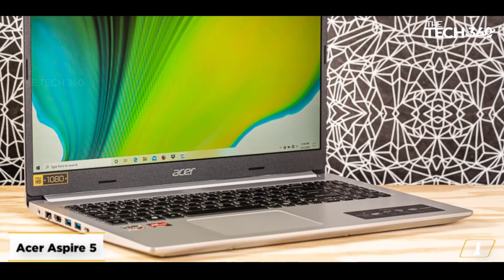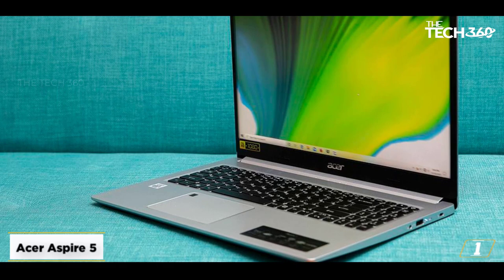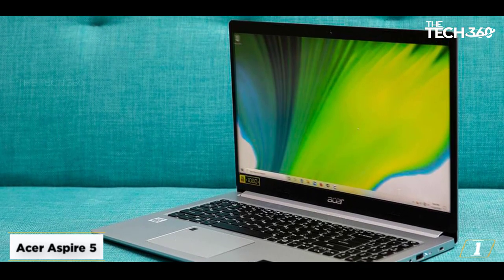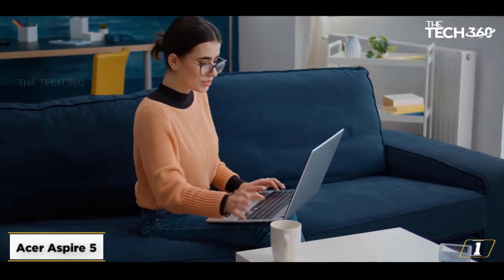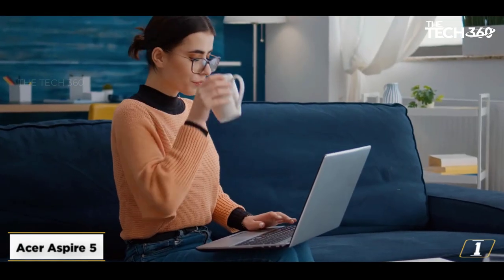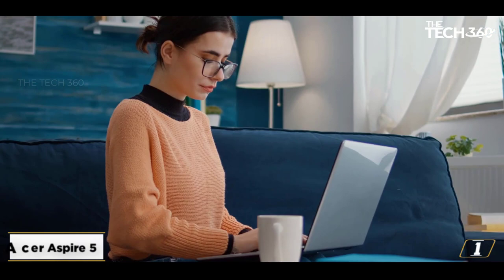With the 11th generation Intel Core processor, you will comfortably work on your blogging tasks, research keywords, watch YouTube videos, and even do light photo editing work. The cheapest option is the i3 Core processor with 4GB RAM. However, you could consider the Core i7 version or the i5 version if you've got between $700-$800 of budget.